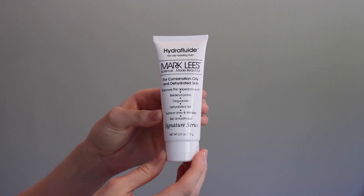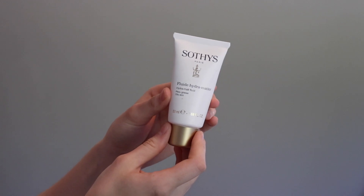Onto moisturizers. I use Mark Lee's Hydrofluid at night because it's a thicker, more hydrating moisturizer. The next morning my skin feels super soft and nice — it's my favorite moisturizer ever. In the daytime I go with the Southease Hydro Matte Fluid, which is for people with oily skin. It's a little less hydrating, which is why I use it in the morning so my skin isn't greasy throughout the day. It's hydrating, it's good for oily skin, and it works great.